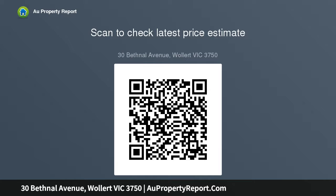A property not to be missed. Images for illustrative purposes only. Due diligence checklist for home and residential property buyers: http://www.consumer.vic.gov.au due diligence checklist.